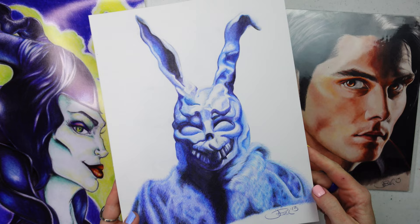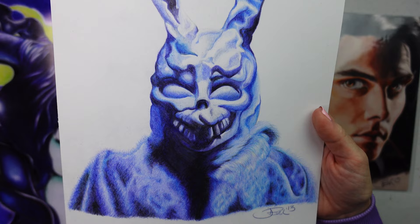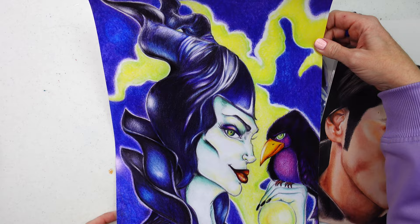This piece — Frank the Bunny from Donnie Darko — was done completely in Polychromos, and that's whenever I really fell in love with them. I could get that very natural look with the fur, and I loved the lay-down and the overall user experience. And of course this is a larger print of Maleficent I did several years ago — mostly Polychromos, with some Pablo on the sharp details.